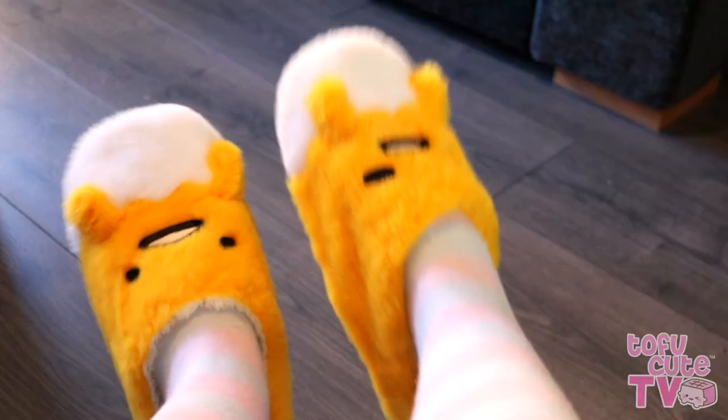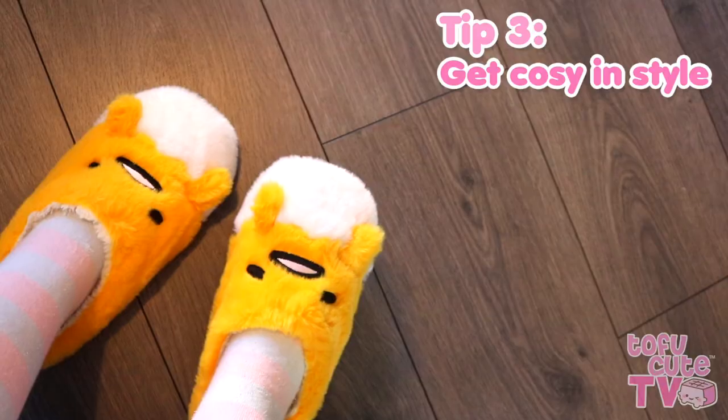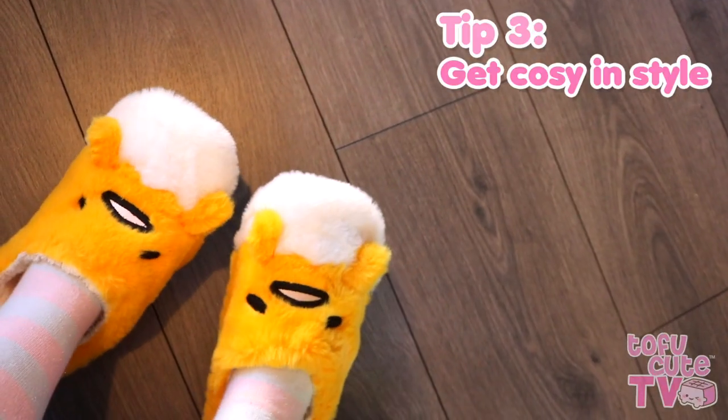Getting comfy and cosy in your softest loungewear is sure to bring on those good vibes, and soft and fluffy slippers like these Gudetama ones will ensure your feet stay toasty and warm. These are from Artbox and they have a non-slip grip at the bottom. Gudetama really is the perfect lazy lounging buddy.